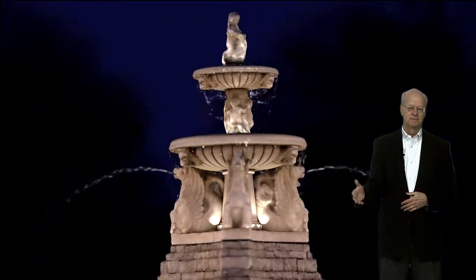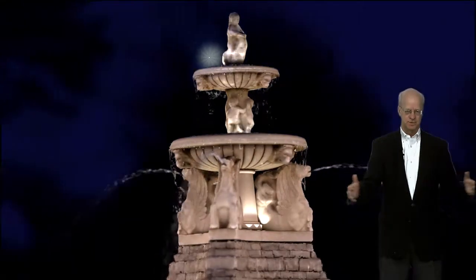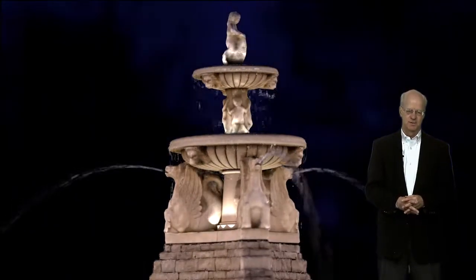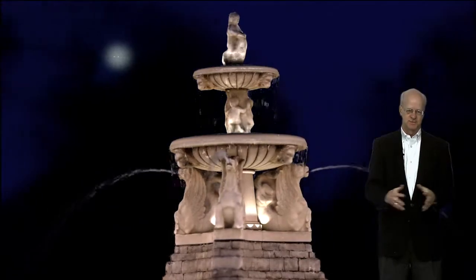This fountain, as a part of Meyer Circle on Meyer Boulevard, is named after August Meyer, who was the original president of the Parks Board. It's a great tribute to Mr. Meyer.